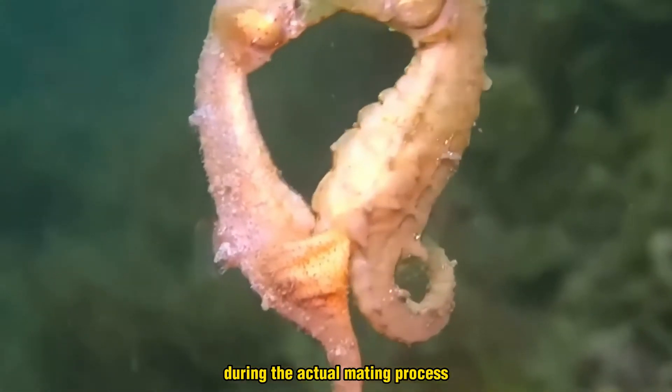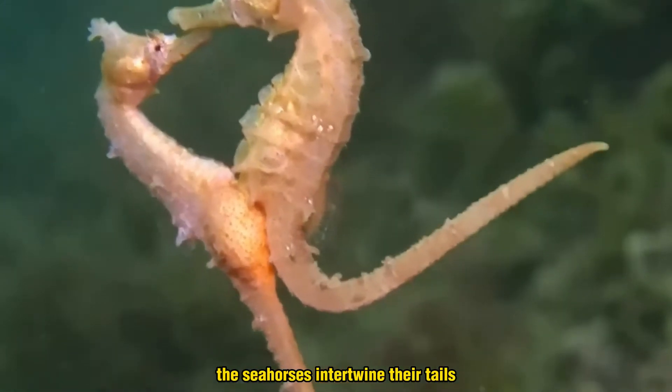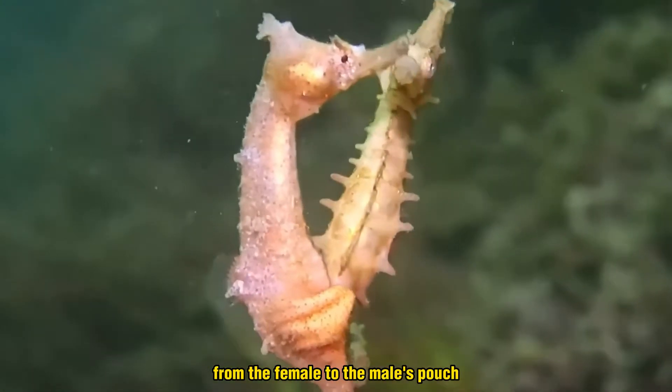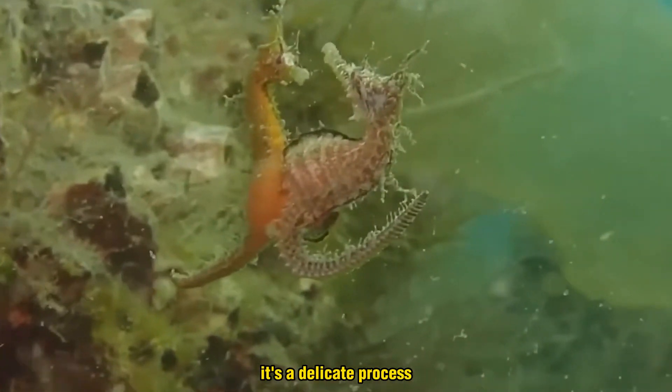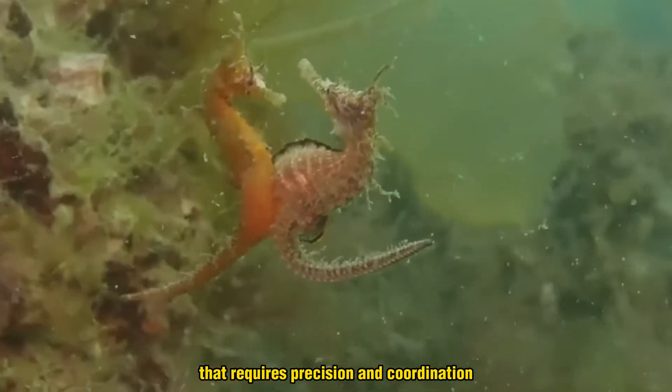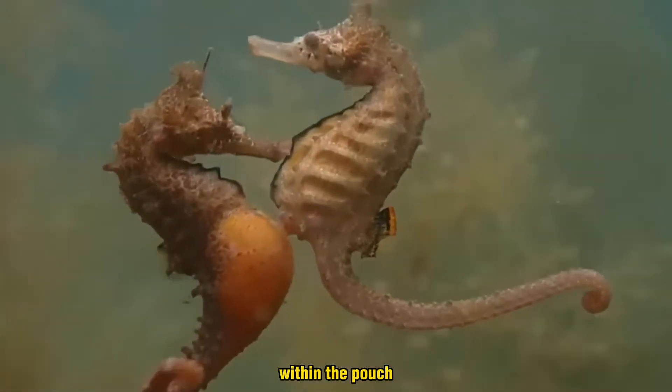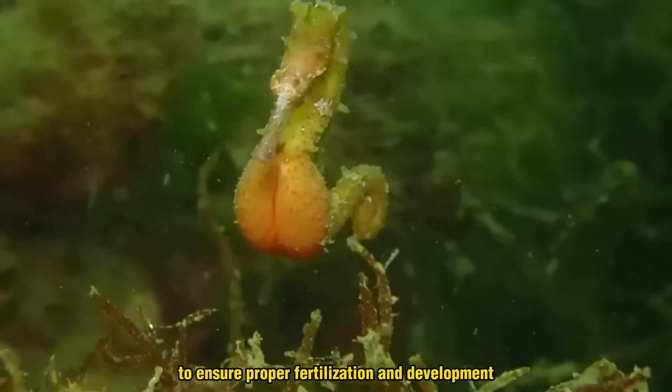During the actual mating process, the seahorses intertwine their tails and perform a sort of dance to transfer the eggs from the female to the male's pouch. It's a delicate process that requires precision and coordination, as the eggs must be carefully positioned within the pouch to ensure proper fertilization and development.